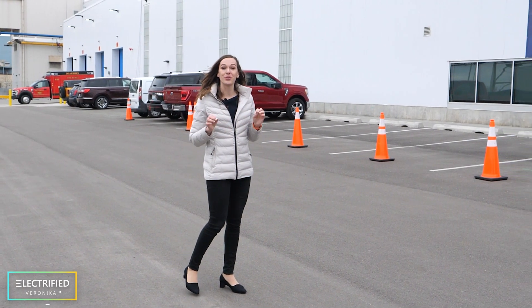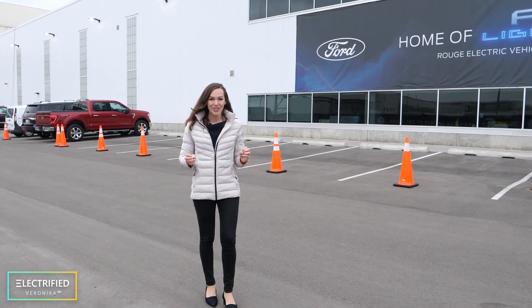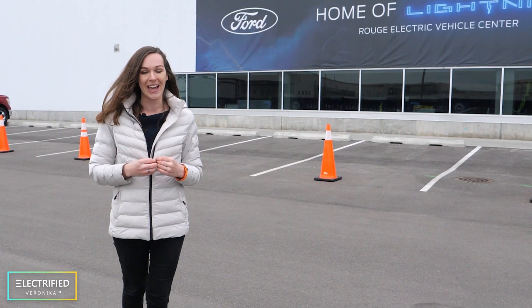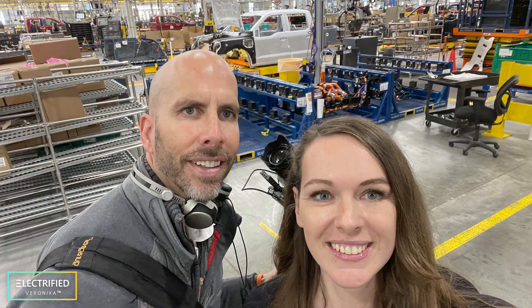We are now in front of the Rouge Electric Vehicle Center. It's such an honor to be here. The first car was mass-produced in 1913 by Henry Ford using an assembly line — I still remember that from school. I think this is the assembly line right here. We are going in there now, into the manufacturing line of the Ford F-150 Lightning.